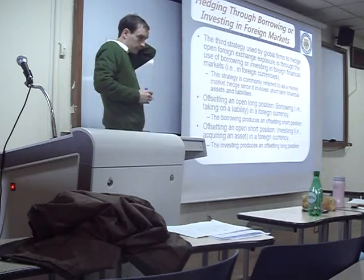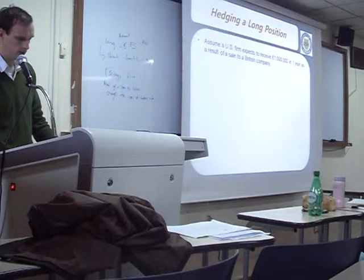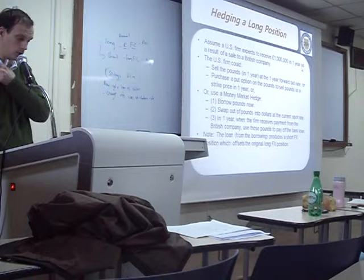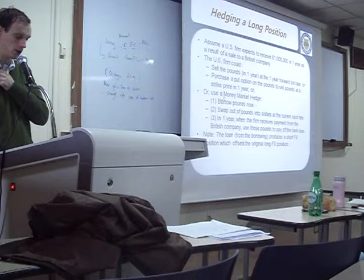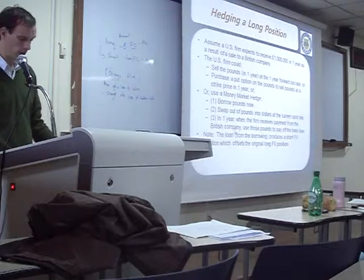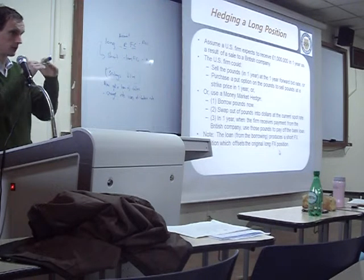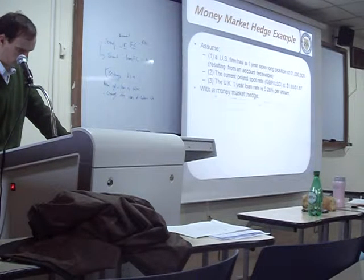The US firm expects to receive a million pounds in one year. It can make a forward contract, purchase a put option, or use a money market hedge. For the money market hedge: borrow pounds now, change the pounds into dollars at the current spot rate, and when payment is received from the British company, use those pounds to pay off the bank loan. The loan creates a short position that balances out the long position.